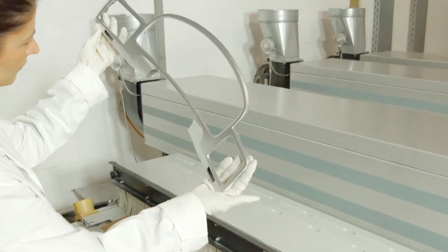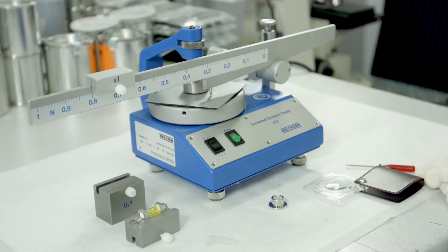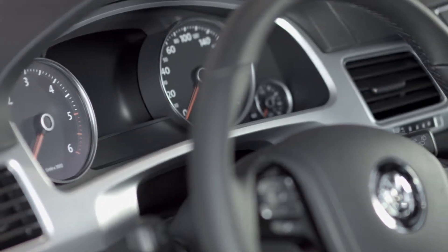Applied in a single layer, it sets new benchmarks with respect to scratch and wear resistance. The ideal application areas are highly stressed parts in the interior of vehicles, such as parts in the area of the centre console.